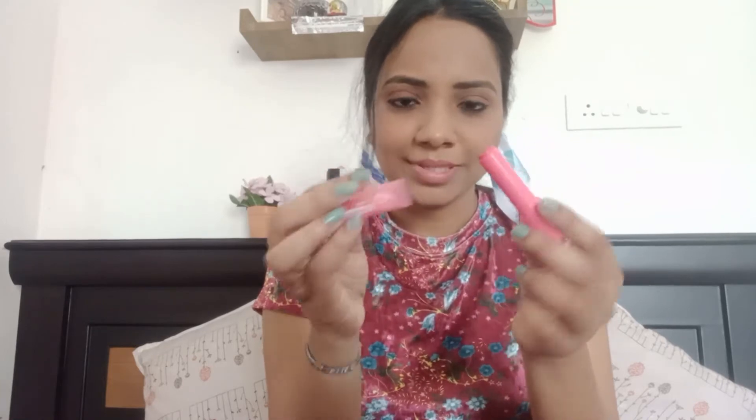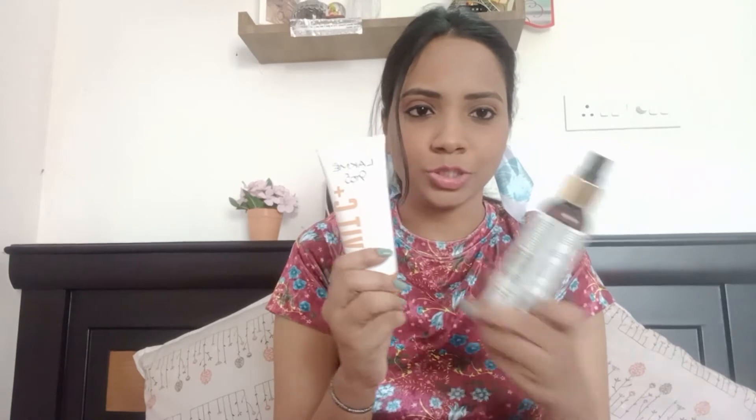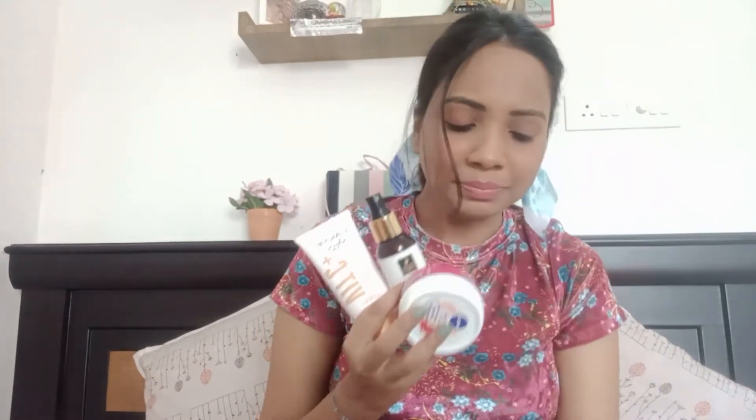After the sunscreen, I also use a lip balm from Lotus — it has a slight tint and the flavor is pink guava, so it smells like guava. So my morning skincare routine is complete: I start with a face wash, then a toner, then a moisturizer, after that a sunscreen, and finally the lip balm. Now I will be showing you my night skincare routine.